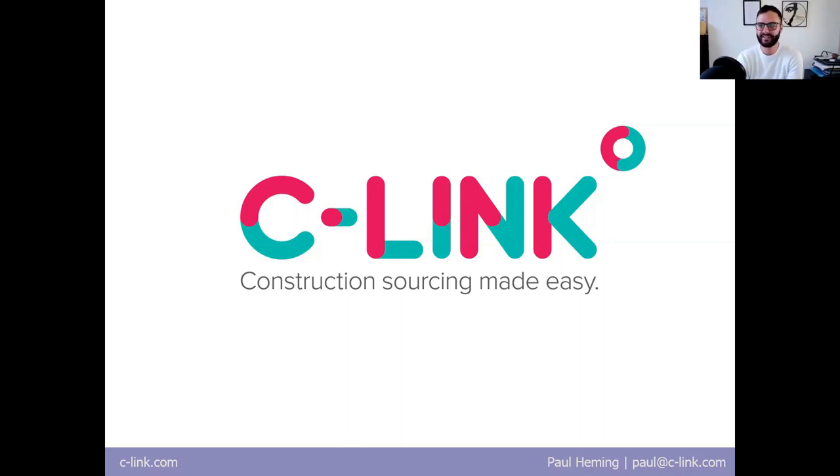Paul introduces himself as co-founder of C-Link, a software company that has produced a platform allowing property developers or main contractors to procure subcontract trades — or even main contract trades. This gives C-Link a really good angle on construction costs, seeing trends and what property developers and main contractors are doing.